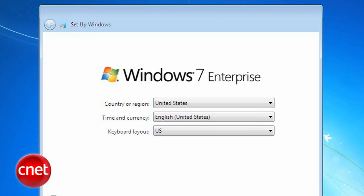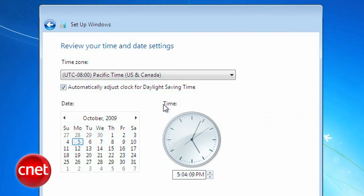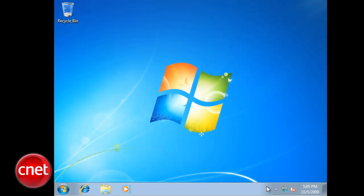At this point, you'll be able to do things like set up a password, set security preferences, set the time and date, etc. Finally — look at that — you're running Windows 7, and you have device driver issues. Let's take care of that.